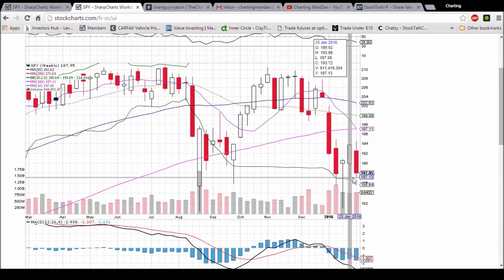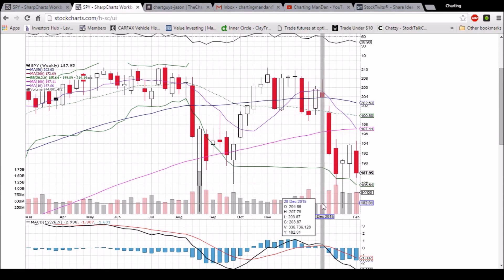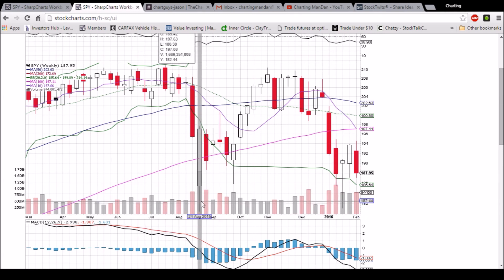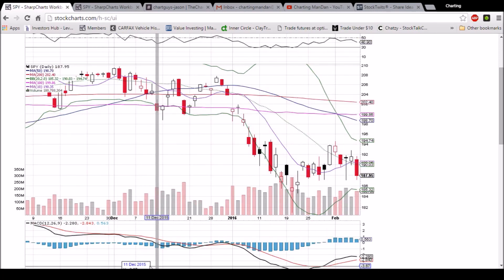You can see the clear 187 support on these lower wicks bouncing from those levels. Aside from the levels highlighted on the daily chart, we also have support at the low of this week at 185.82. If we break that, and then the low of 181, we'll be looking down at the August lows of 180.38. It's looking like we could be heading there in the near future, but it all depends on 187 — Monday will certainly be telling.